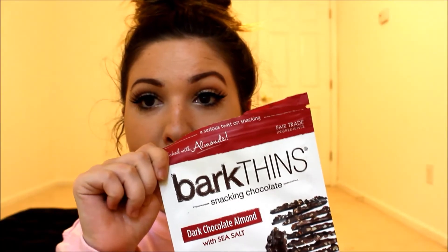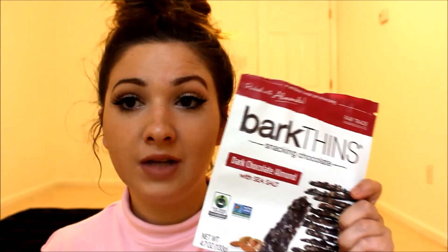The next thing I have are called Bark Thins and they are super, super delicious — they taste even better when they're in the refrigerator. They are dark chocolate almond with sea salt. I've just been obsessed with these. Dark chocolate is actually supposed to be really healthy for you, so I've been switching to these rather than a Hershey's candy bar when I get that chocolate craving.